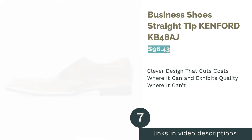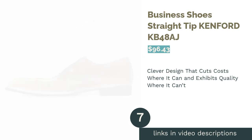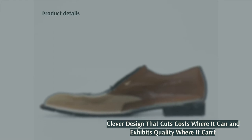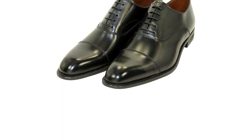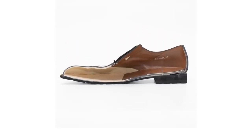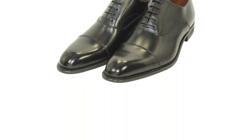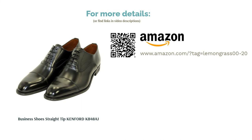The next product is Business Shoes Straight Tip Kenford KB48i. Kenford is Regal's brother brand. This pair had a showier design, featuring a sleek profile and long nose. The stitching was clean and the lining was made of leather. Dissecting the shoe, we saw that while the materials used were mainly thin, the designers were careful to go thicker and sturdier where it counted, like the front half of the midsole. These shoes were light and fit well, making for a comfortable walk. It was corrected grain leather, which is relatively easy to care for but doesn't age as gracefully as full grain leather.